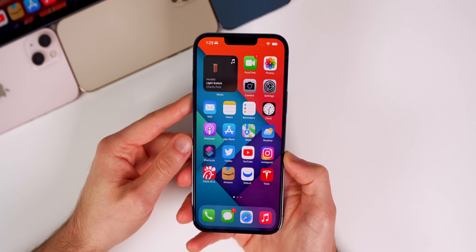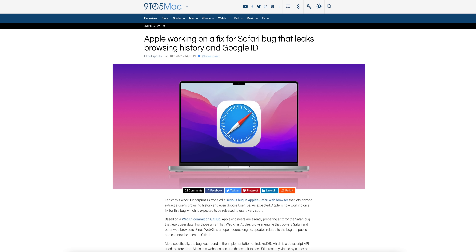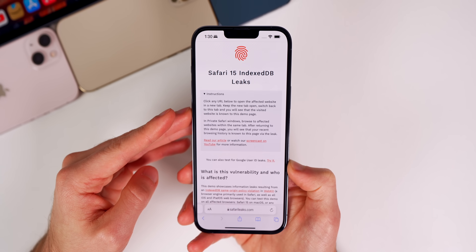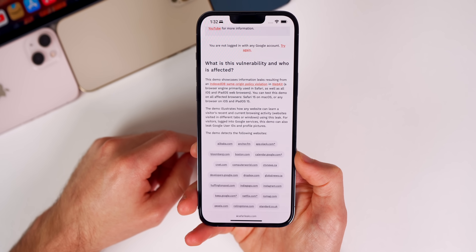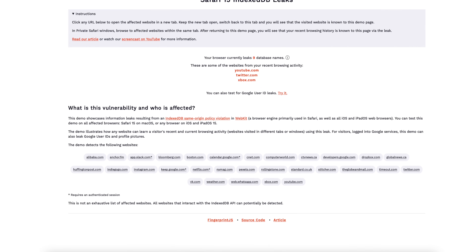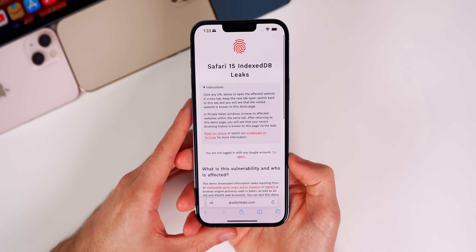As far as bug fixes go, this is the most important part of iOS 15.3 and the main reason you'll want to update. The first is a fix for the major Safari data leak bug — this made headlines everywhere. This bug would basically leak your browsing history and Google IDs. It's been patched with iOS 15.3, which you can confirm on safarileaks.com. The vulnerability exploited was IndexedDB, a JavaScript API used to store data, which would gain access to your recently visited URLs along with Google IDs and profile pictures of currently logged-in accounts. Thankfully this has been patched with iOS 15.3.